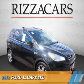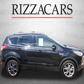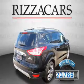Presenting the 2013 Ford Escape. It's powered by Front Wheel Drive, a 1.6-liter engine, and an automatic transmission. With fewer than 25,000 miles, this vehicle has a long road ahead.